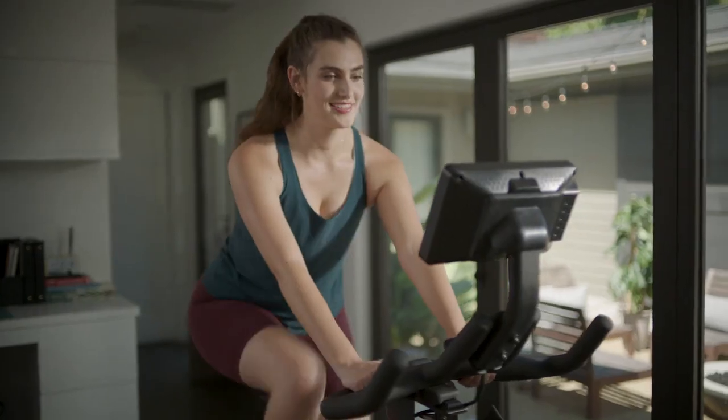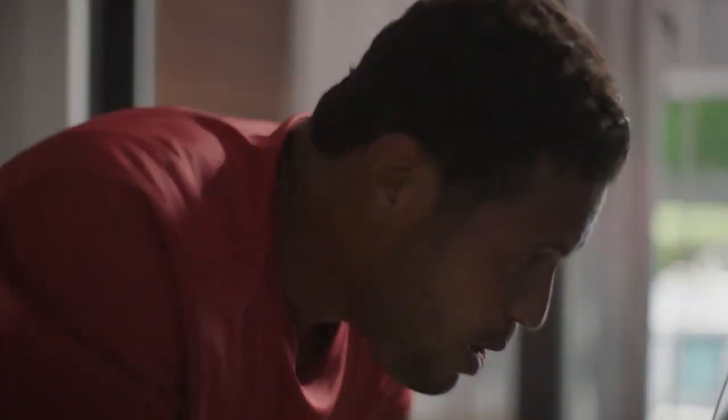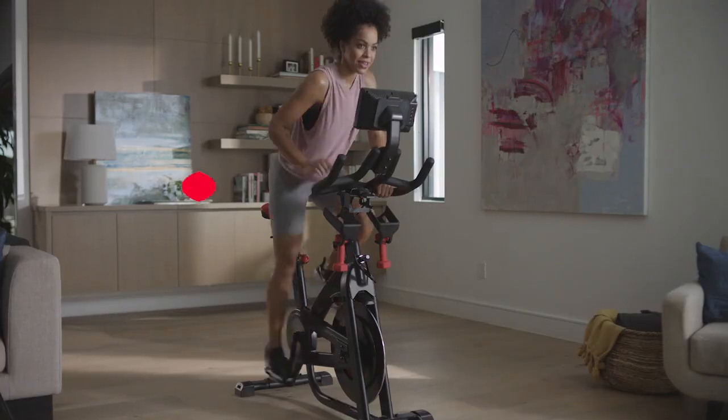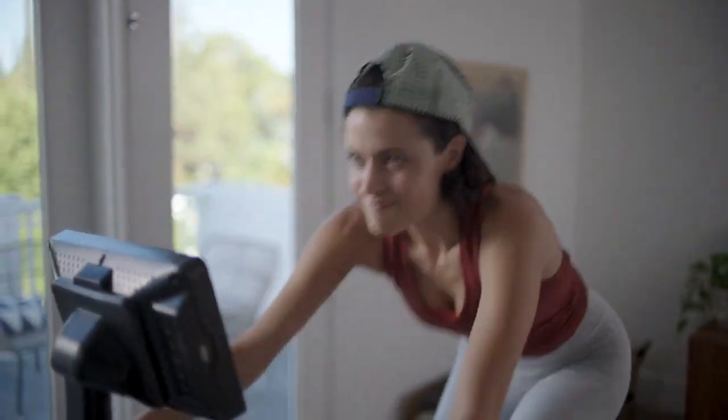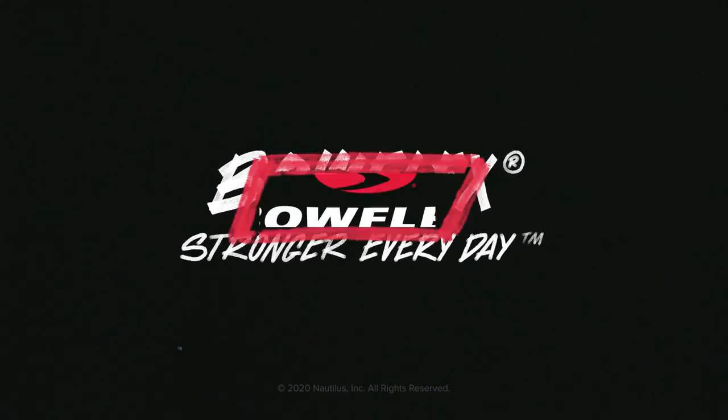A 7-inch HD touchscreen for Netflix, Hulu, and apps — whatever floats your boat, really. There are bikes with just one digital experience, and then there's the Bowflex C7 bike. Get the variety you deserve with the C7. Bowflex — stronger every day.